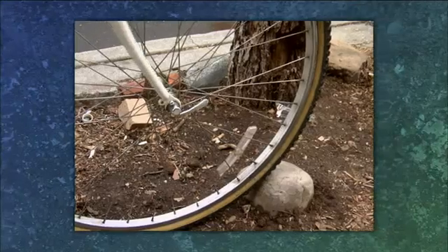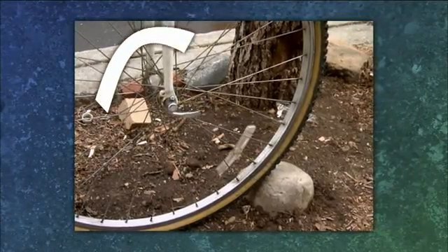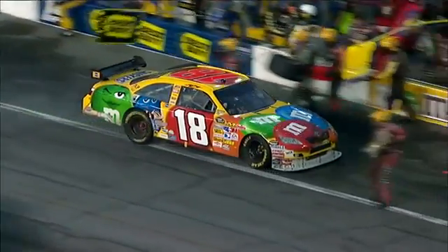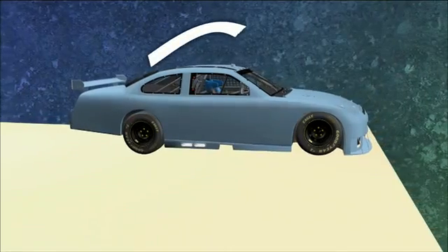The driver steps on the accelerator and the weight of the car shifts to the rear. The driver steps on the brakes and the weight shifts to the front. If the front tire of a bicycle hits a rock, the tire stops but the bike rotates. The same thing happens when you brake — the braking force creates a torque that shifts weight from the rear wheels to the front wheels.